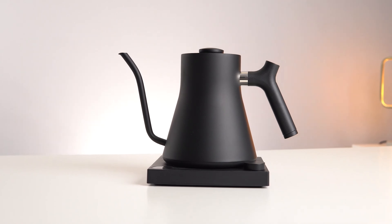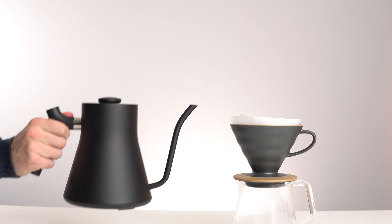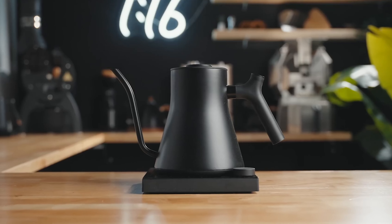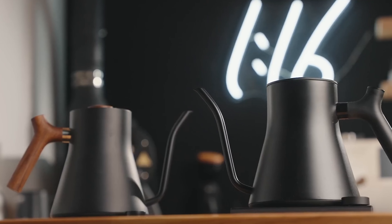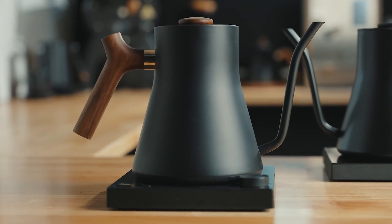The pre-boil function not only sanitizes the water, but also brings it down to your desired temperature, while the hold timer can be set in convenient 15-minute increments for up to an hour. For those living at different altitudes, the Stag Pro adjusts accordingly, ensuring a perfect boil whether you're at sea level or 9,900 feet above.